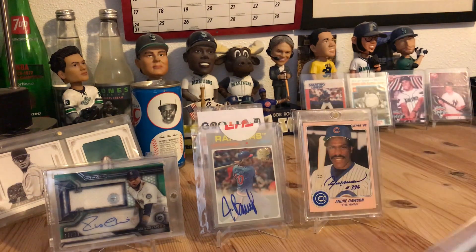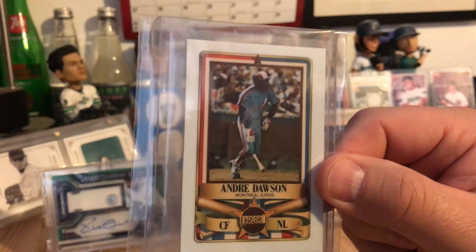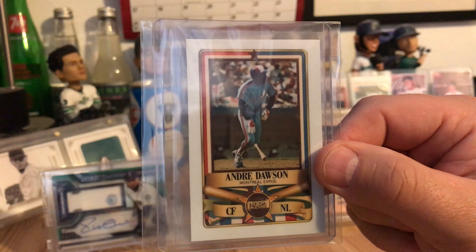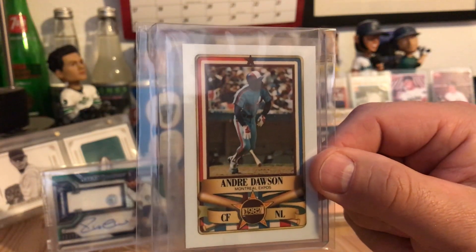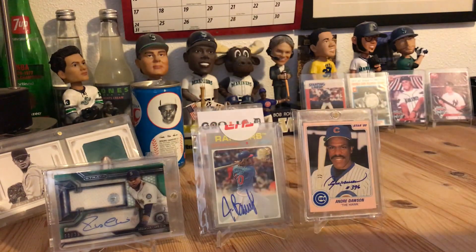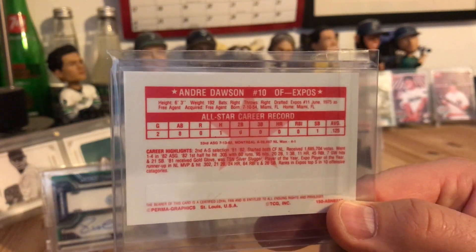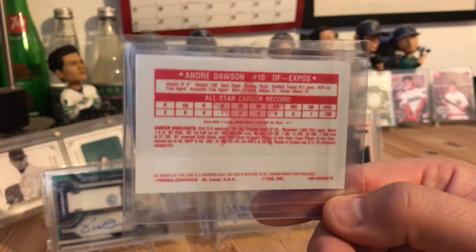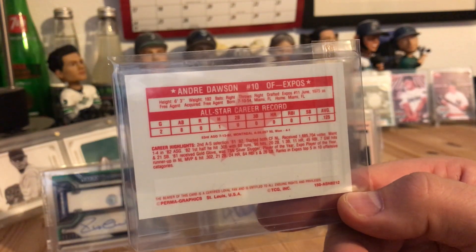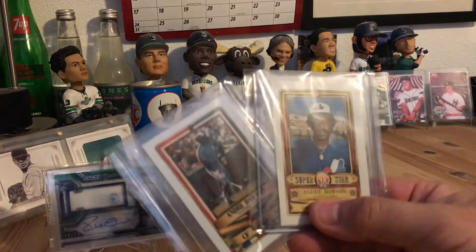Here's another one from a different seller — this is the '82 Permographics. Same thing, there's a gold and a normal version, usually cut into credit card form. This is the square version — it's thick, it's glossy, it just doesn't have the rounded corners. It's the square cut version, that's how they had it listed. I'm not gonna argue about it — I don't care, I don't have a version like this. It was only four bucks and a quarter so I got it. Added two more cool Dawsons to the PC.